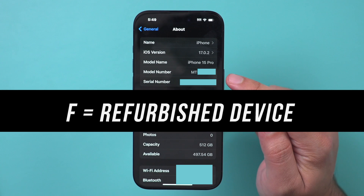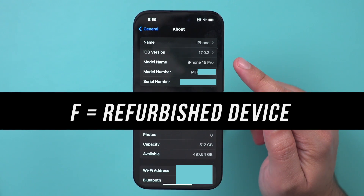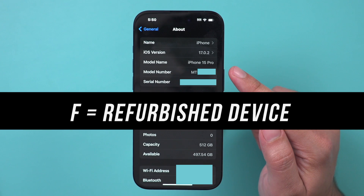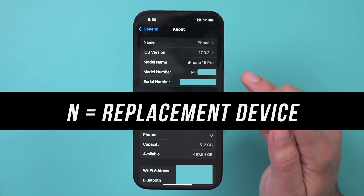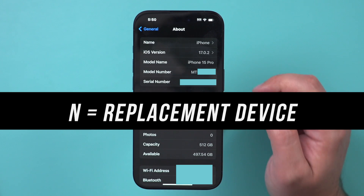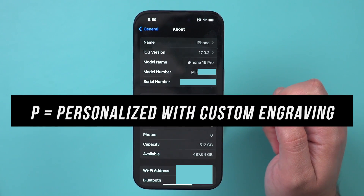But it could also say F. If it says F, that means it's a refurbished device that's gone through Apple's refurbishing program. If it says N, it's a replacement device provided by Apple due to a service request. And if the first letter says P, it's a personalized device with a custom engraving.